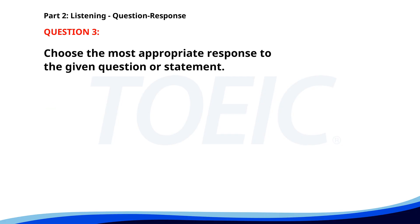Number three. Who is presenting the project tomorrow? A. Emily will do it. B. Our project received funding. C. Yes, the project is ready. The correct answer is A. Emily will do it.